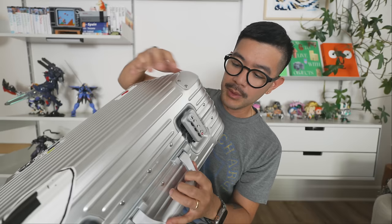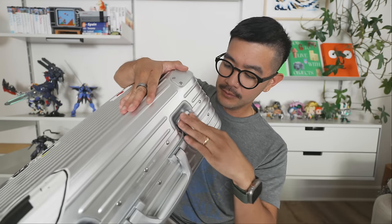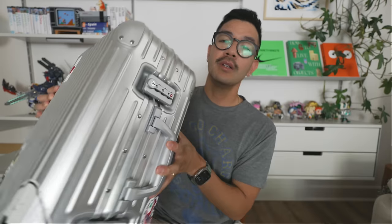Let me show you how they open. I don't know if you can see that on camera, but that's sort of how it opens. There you go, that's how that looks. Now you know my code — if you ever see my luggage, don't steal it.